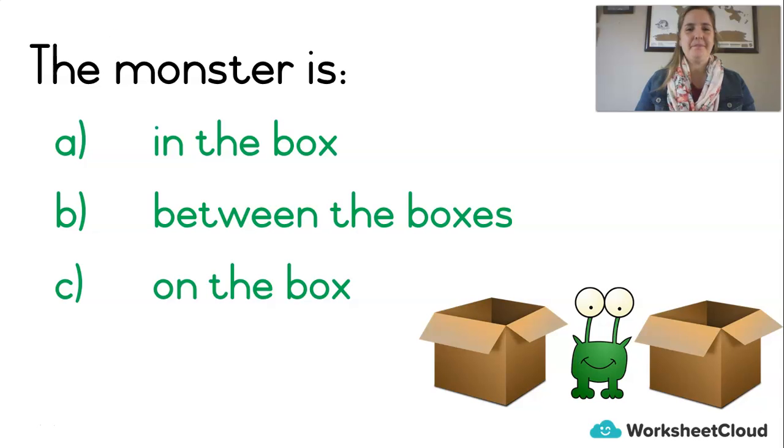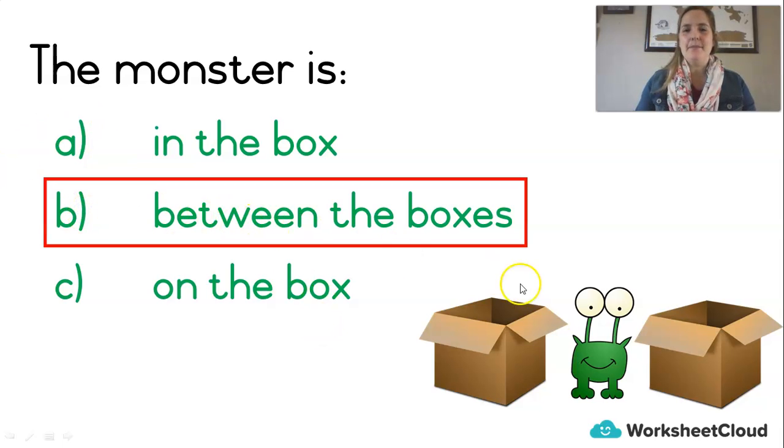Another one. Look at the picture — the monster is: A — in the box; B — between the boxes; or C — on the box. Quickly decide: in, between, or on? Shout out A, B, or C. Did you say B — the monster is between the boxes? Then you'd be right and you get another point!